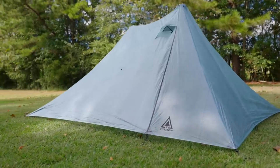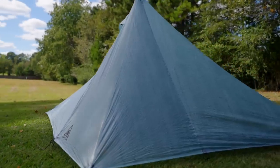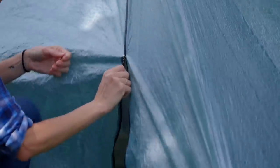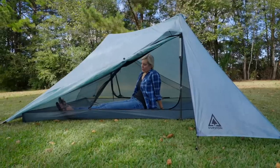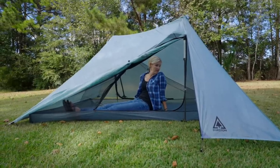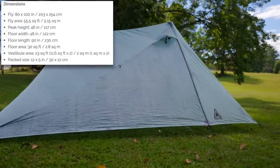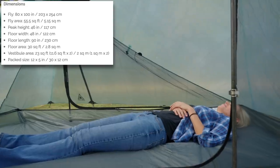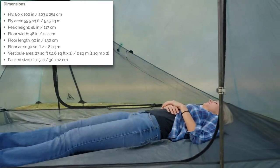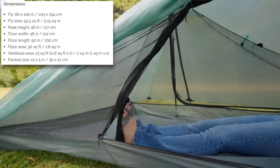The X-Mid Pro 2 is a two-person tent, as the name suggests, and it has dual zipper doorways on either side. I'm a big fan of a doorway on either side, so if you use a two-person tent as a two-person tent, each person has their own entry and exit. The floor layout accommodates two wide tapered pads and people up to heights of six-four, but if you're going to use this tent as a solo backpacker, you could be up to seven feet tall and sleep comfortably.